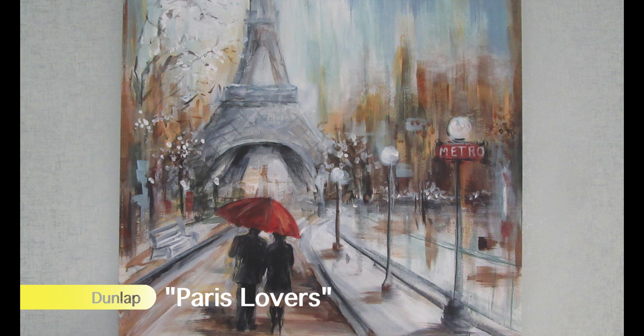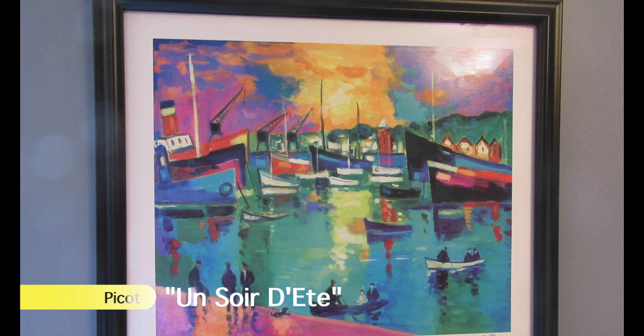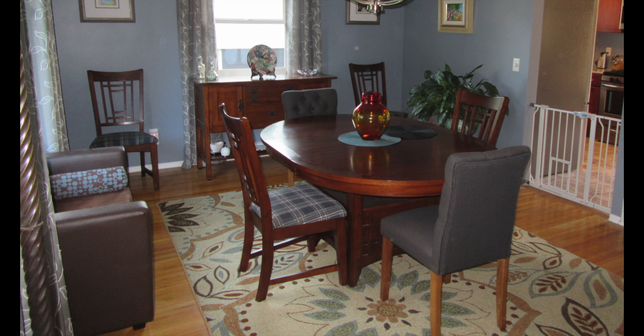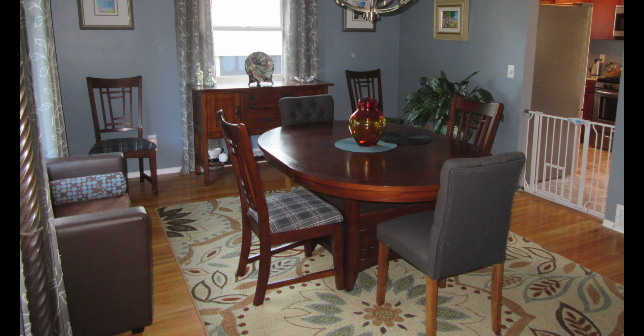In our kitchen, you will find another Picot serial lithograph named Ensoir Diatay. The dining room holds a treasured serial lithograph on canvas from our favorite artist, Jean-Claude Picot, one of 33 printers proofs, as well as two pencil drawings purchased from a local artist in San Juan, Puerto Rico.